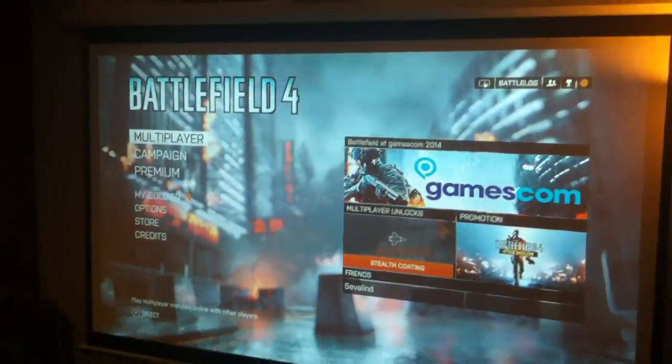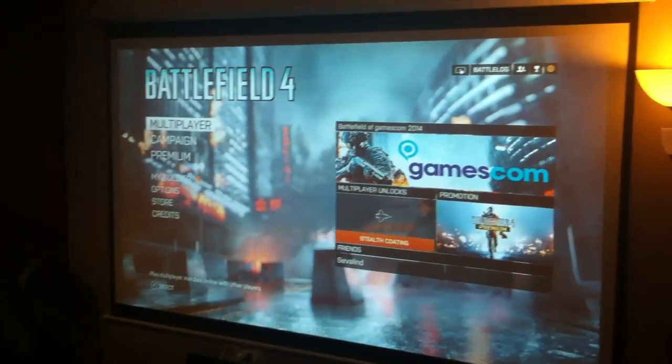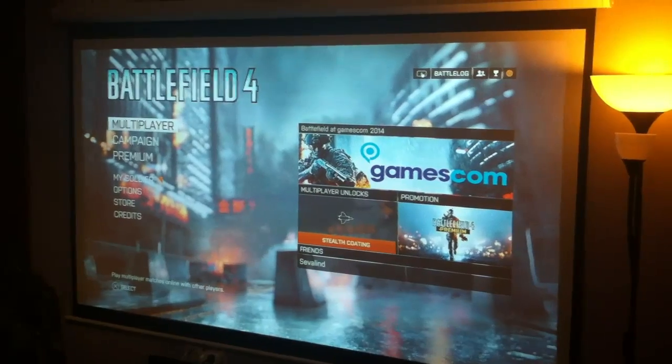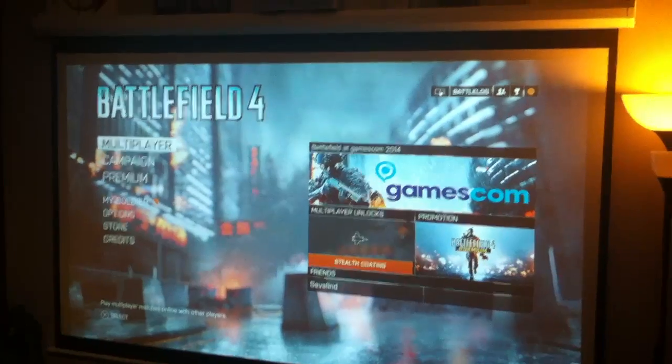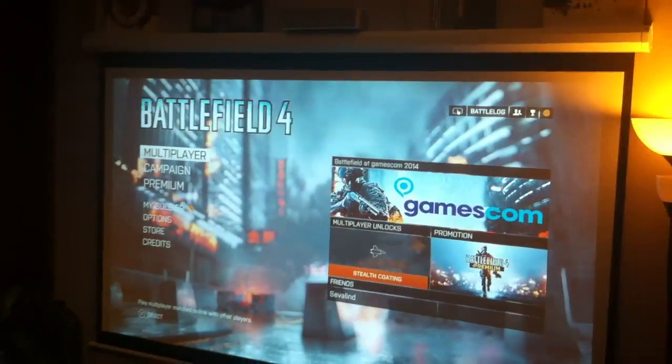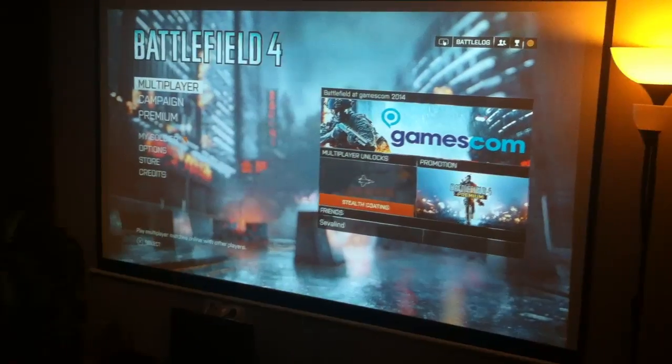It has great latency if you're into gaming. It has been tested, so it's like 10 milliseconds latency if you're playing games. That's a very good projector for that. I have a 97-inch screen, manual screen.